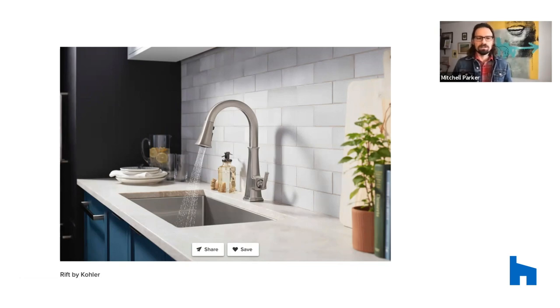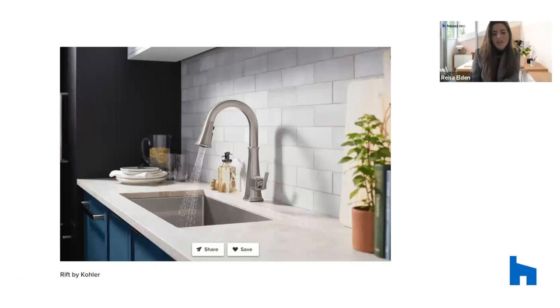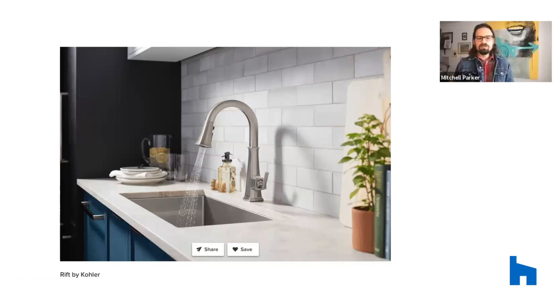The functionality here is impressive — you can program it to do all kinds of things. You can say 'Alexa, fill my pet's bowl,' and if your dog likes two cups of room temperature water, you hold the bowl under the faucet and it delivers exactly that. The possibilities are really endless — you can program it to do just about whatever you want.